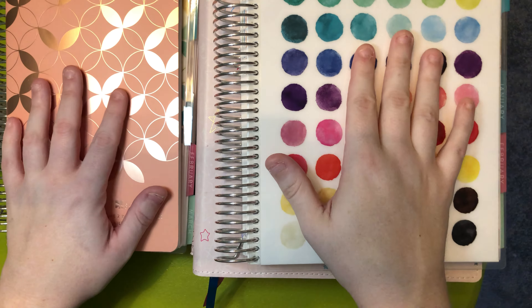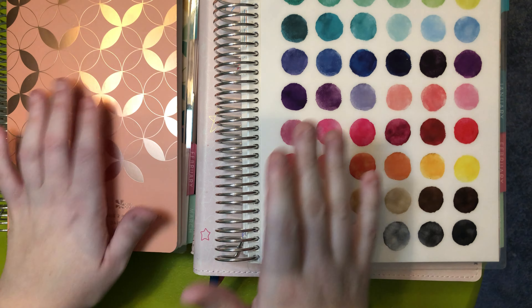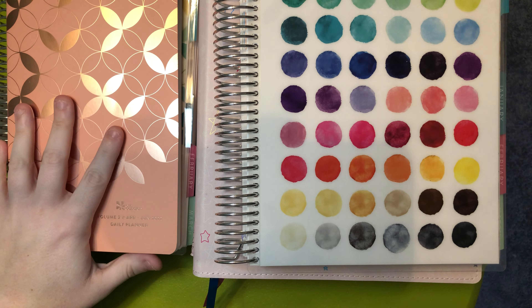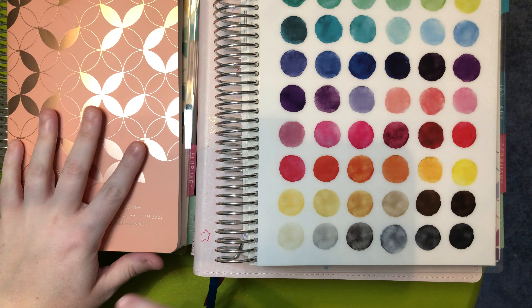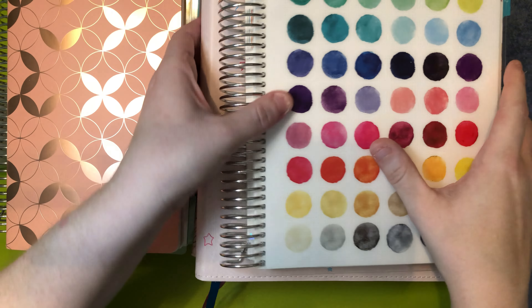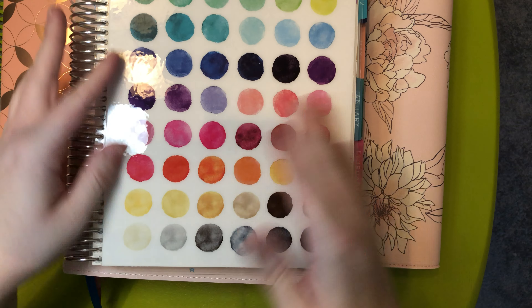So this video is my planner stack for 2022. However, a few of these planners only go up to June. What I'm going to do is share a flip through of how I've been using them. These two planners that we're going to talk about first are actually going to be in their own separate video.